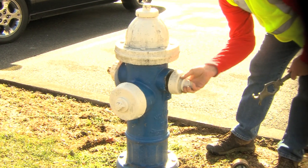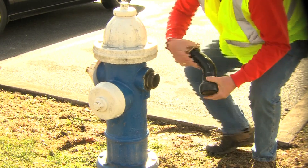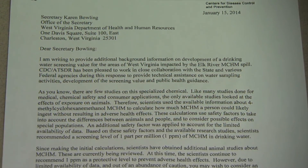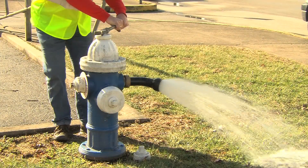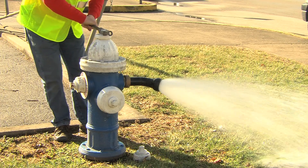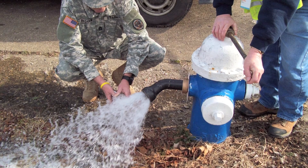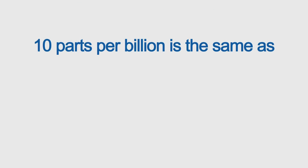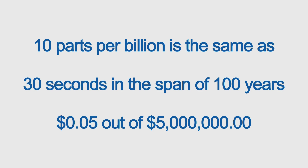Several days after the CDC set the initial screening level of one part per million, they issued follow-up guidance for pregnant women to consider an alternative water source until the chemical was at non-detectable levels throughout the system. Our goal then became for all samples to be non-detect at 10 parts per billion, which was 100 times below the screening level. To put this in perspective, 10 parts per billion is equivalent to 30 seconds in 100 years, or a nickel in $5 million.